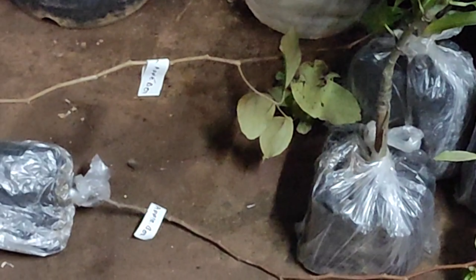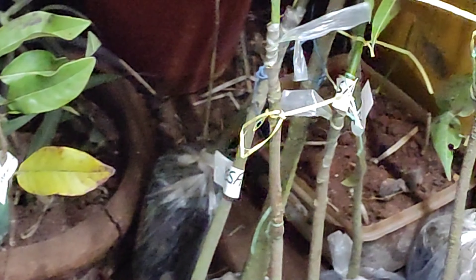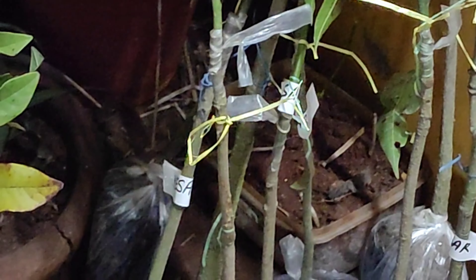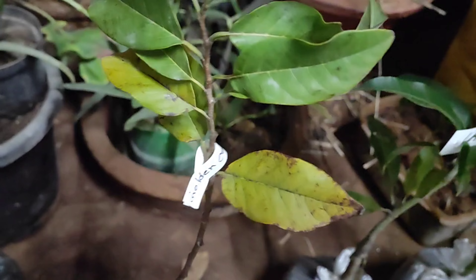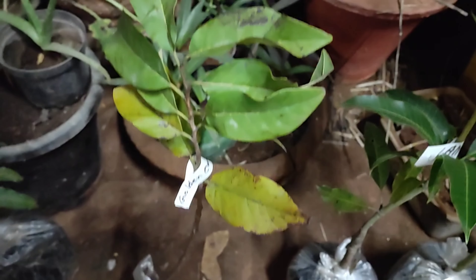He also asked me to remove the white polythene bag that was tightening the soil, and advised me to add some more soil because he had reduced the soil to minimize the weight since there were quite a good number of plants. I kept the plants in a semi-shade area for three weeks.